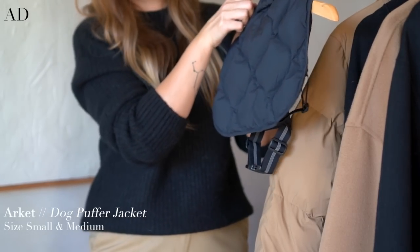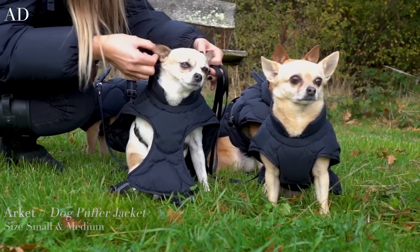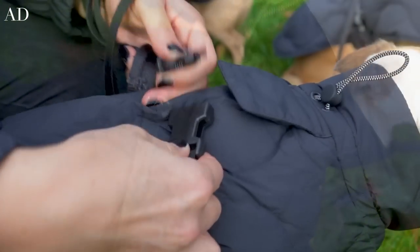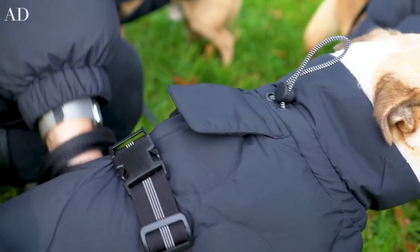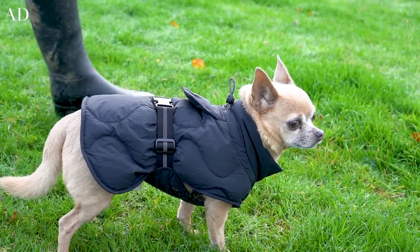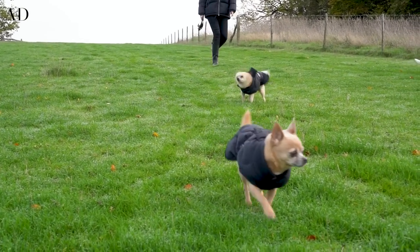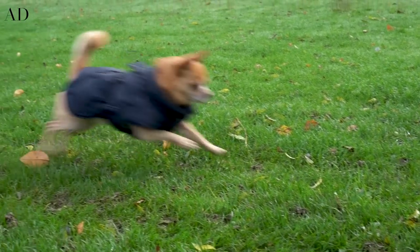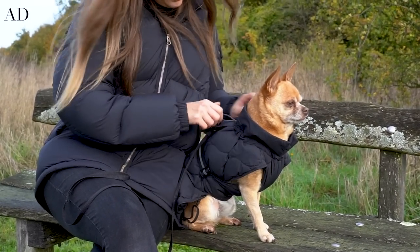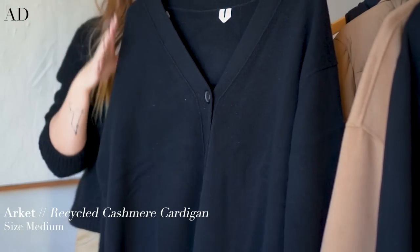The dog coats come with a little elasticated section on the neckline so it stays nice and snug. If your dog wears a harness, the harness can still go underneath and you can access the D-ring via a little covered hole to attach your lead. They're lovely and warm, and really easy to clean. I've never had to actually wash any of my coats — if I get a little bit of mud on there I just use a damp cloth when I get home and it takes the mud right off. Same goes for the dog coats.